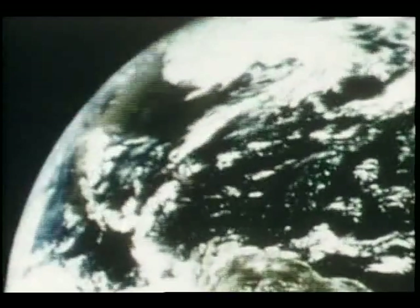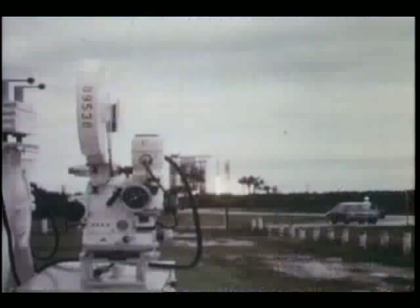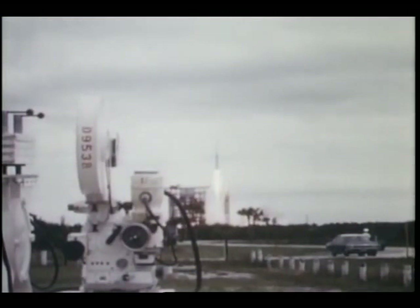While the ATS were checking out possible advanced application systems, NASA launched six more operational satellites — three ESSA satellites for the Weather Bureau and three Intelsat spacecraft for the Communications Satellite Corporation.